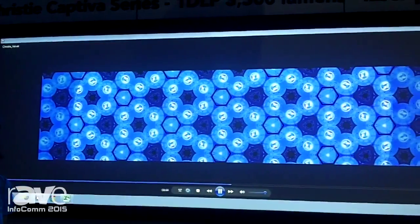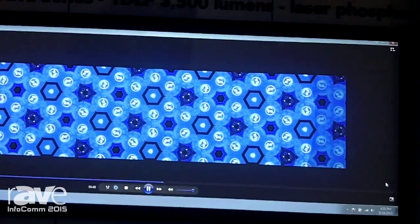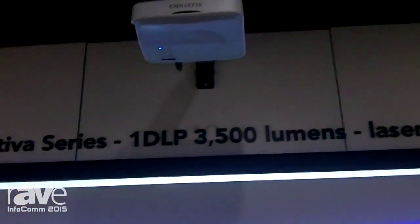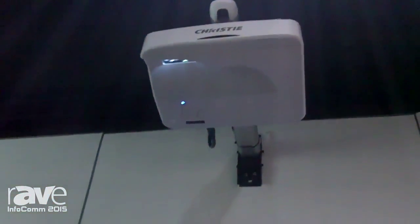This is a 16 by 6 aspect ratio — it allows you to actually put two 4 by 3 side by side aspect ratio images, taking advantage of really wide space, a nice collaborative environment for people to be able to use, say in higher education, in corporate AV.